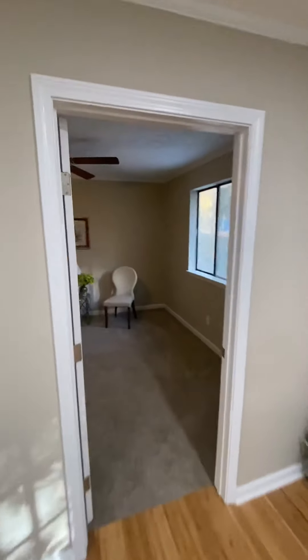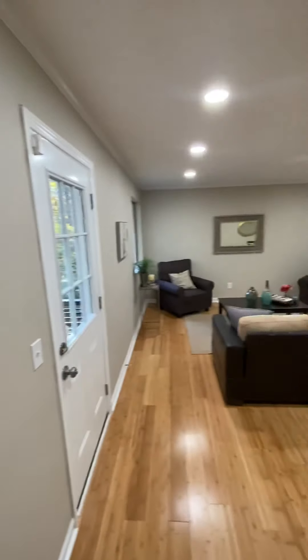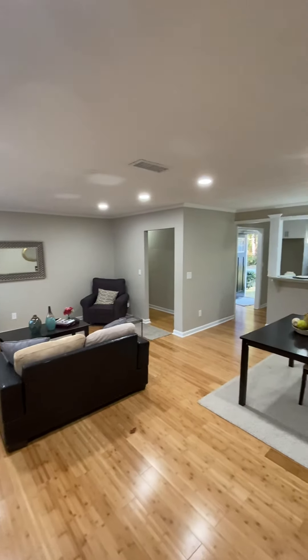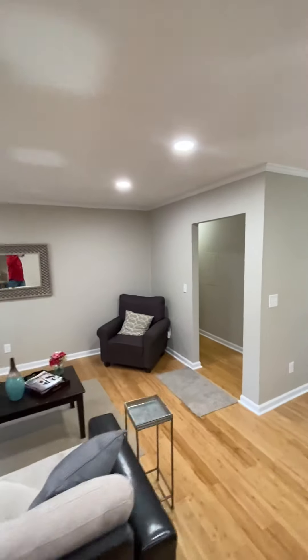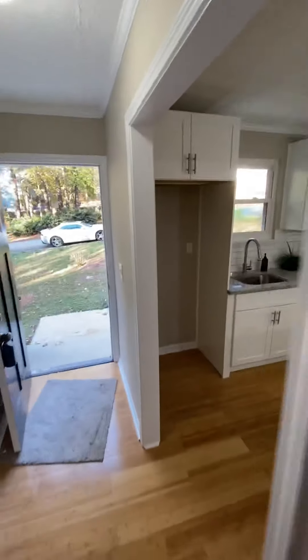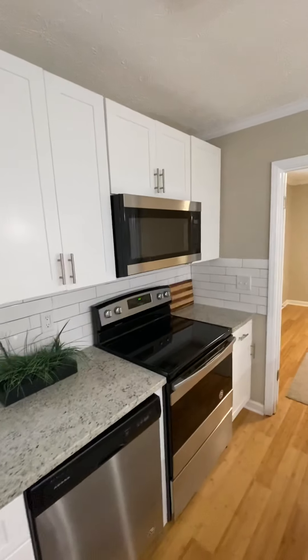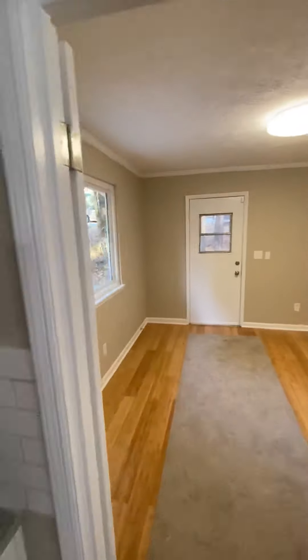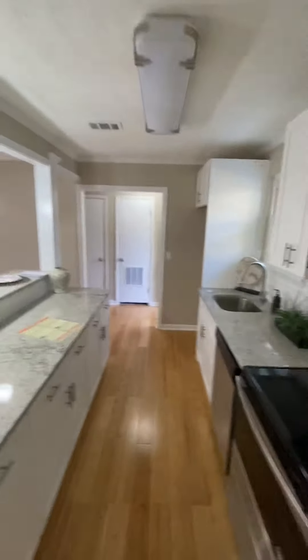I'm going to zoom out on this hallway and do a regular camera, because the wide angle is going to make it look like everything is far away. So let's go to a regular angle. Now we're going to go back and look at it like this. I'm going to hit it with the wide angle and see what it looks like — wide angle gets the whole room. With the regular angle I got to walk in the room and walk around, but with the wide I can see the whole room.